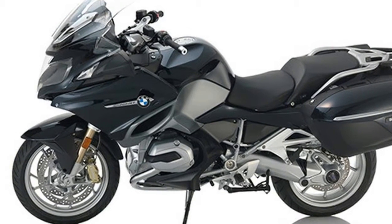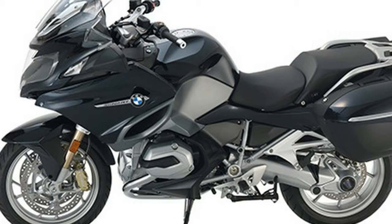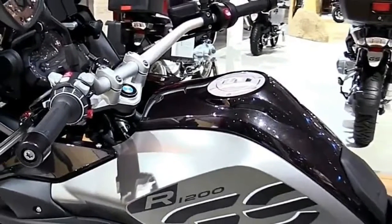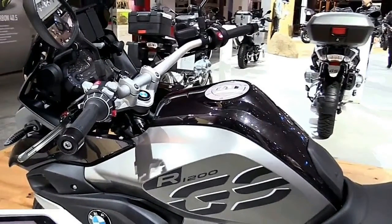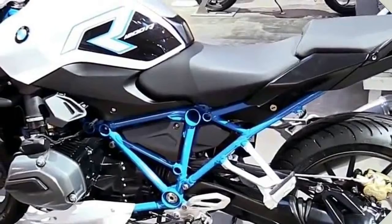Together with the redesigned front section, including mirror and windscreen, a uniquely elegant and dynamic line management has been achieved. The three premium paint finishes add character that's exclusive to your bike.